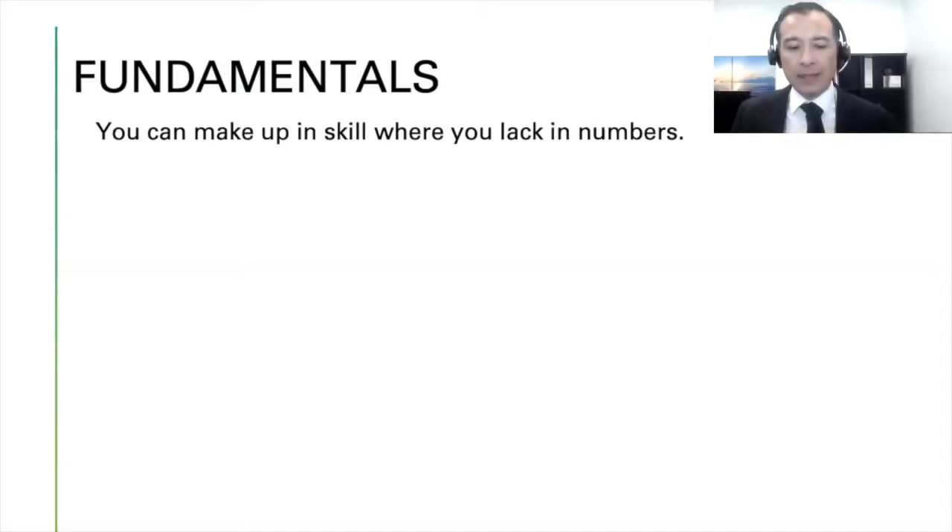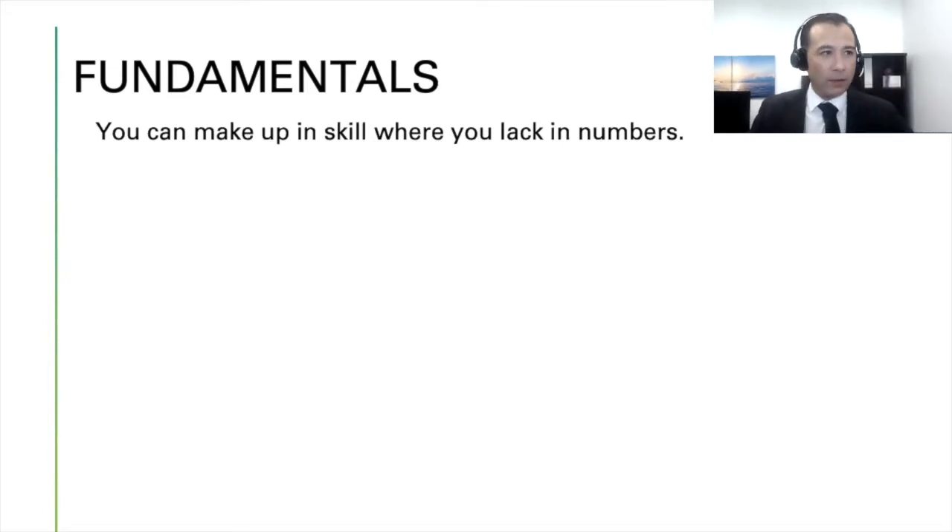Number one: you can make up in skill what you lack in numbers. I was talking to my daughter this morning — I dropped her off at school. I shared a story about when I was in third grade: the teacher said only one person could do their handwriting in cursive. I was competitive, so I started practicing and handing in my lesson plans both in cursive and in print.